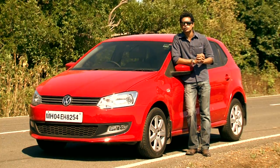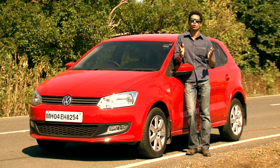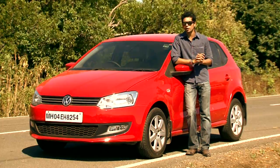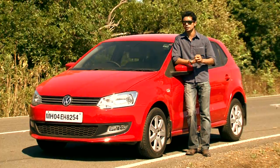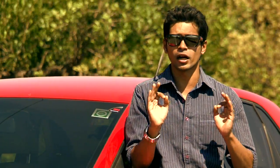Ask me which is the hottest looking small car in the country today and I'd certainly say it's the Volkswagen Polo. I mean just look at it, isn't it gorgeous? And it's not just about the fiery red shade, there's also a 1.6 badge at the rear. But there's a lot more to this car so let's spend a day inside to find out what makes it the most desirable premium hatchback in the market today.